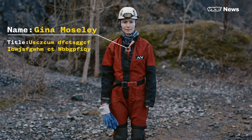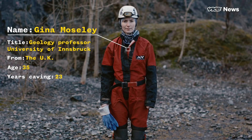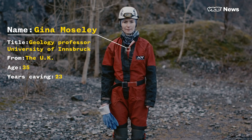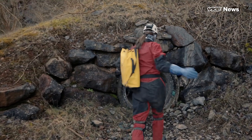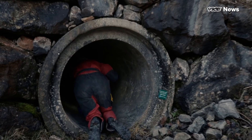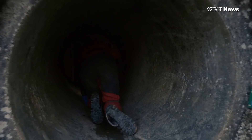I'm Gina Moseley and I'm a paleoclimatologist. I'm here to look for some really small crystals that look more like breadcrumbs or like Demerara sugar. I've not seen them yet in this cave, so that's really exciting.